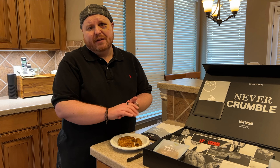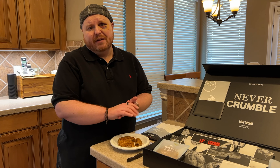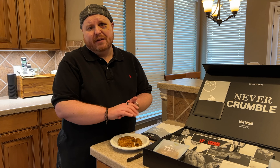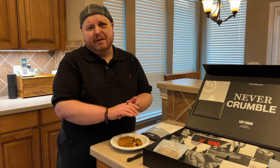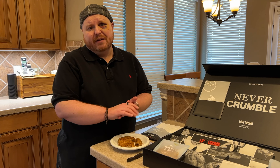It is a carrot cake, it does have some orange zest to it, and it's got a really nice cream cheese frosting. It is not the best carrot cake I've ever had, and it is not the best cookie from this box, but it is really, really good. I'm going to have to try some more of it after the video.